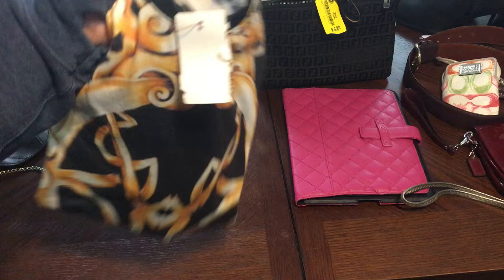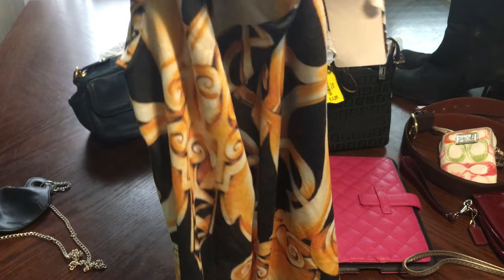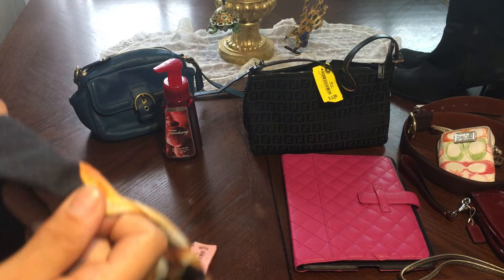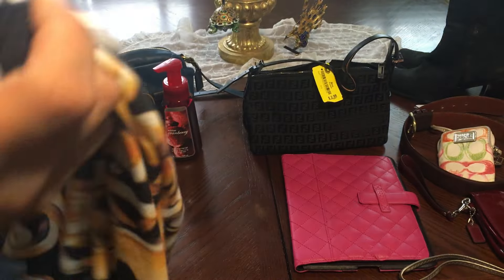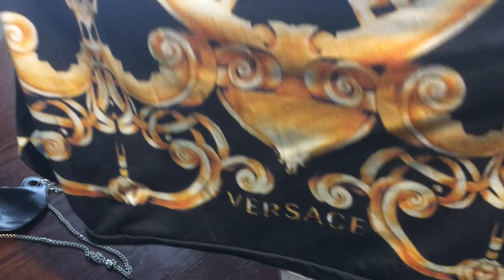Now let's get into the designer stuff. The next thing is this Versace shirt — it was $3.98 and pink tag was half off that day, so it came to $2. It's got 'Versace' down the front and this is the back. It's super soft, Versace made in Italy. I don't believe this is fake — I'm going to look into it a little more but it doesn't look or feel fake. This is the bottom and this is the top.